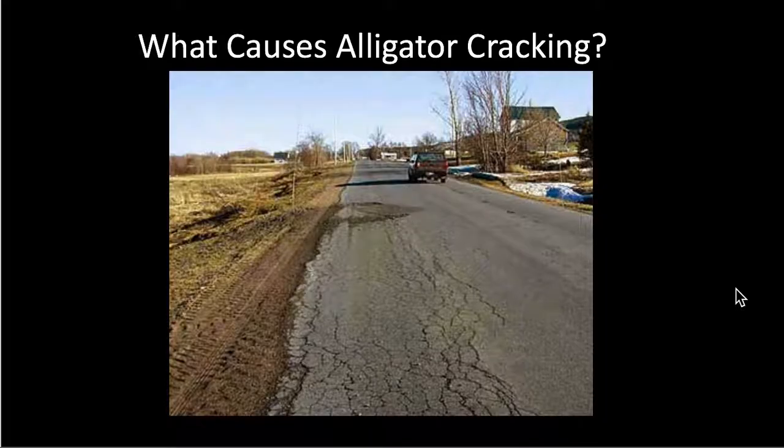Alligator cracking is due to consolidation settlement. Over time, the traffic wears on the asphalt, and the asphalt starts to crack from the bottom up. Therefore, alligator cracking is only observable after it has gone all the way through the asphalt.